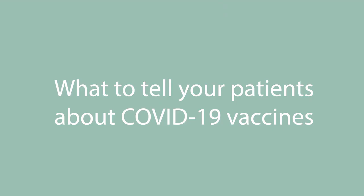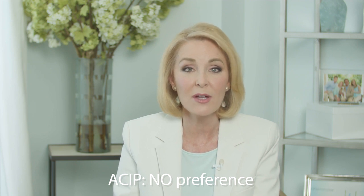Here's what to tell your patients: We have three COVID-19 vaccines. All three are safe and effective. ACIP has expressed no preference for any of these authorized vaccines. Get vaccinated as soon as you can and when it's your turn — take whichever one is available. In the vaccine trials of all three vaccines, no one who received a COVID vaccine died from COVID. For the American College of Physicians, I'm Dr. Sandra Fryhofer.